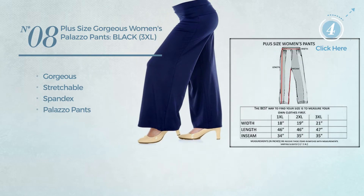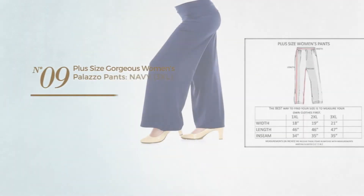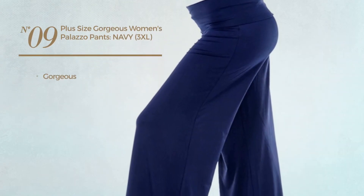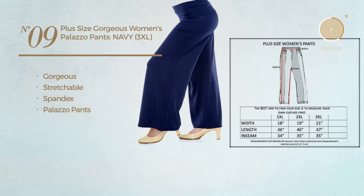Number nine: featuring a gorgeous design crafted from stretchable spandex with a palazzo pants, available only in navy color.